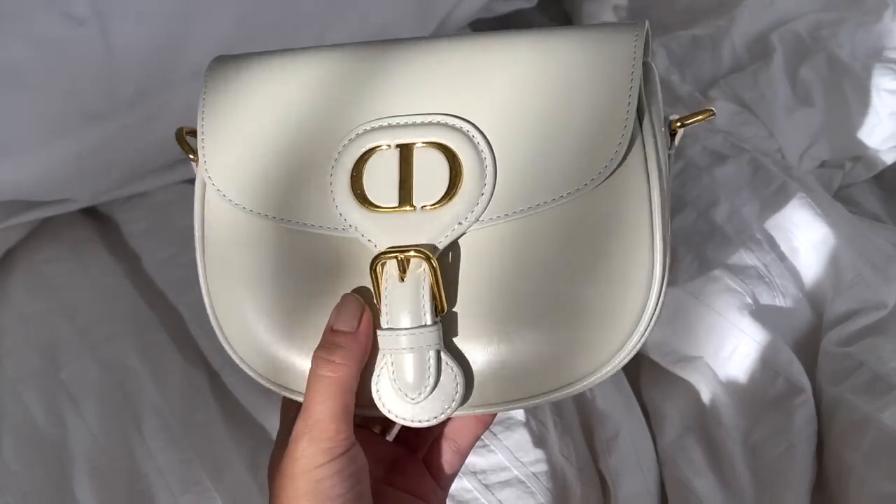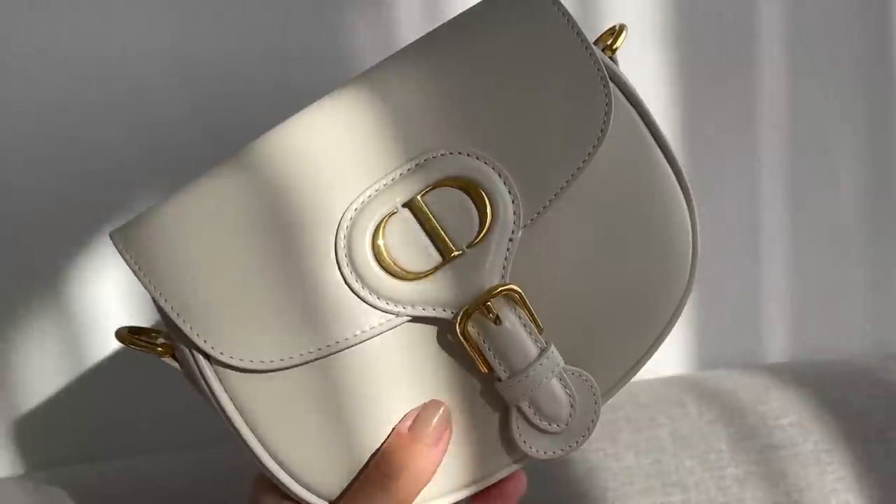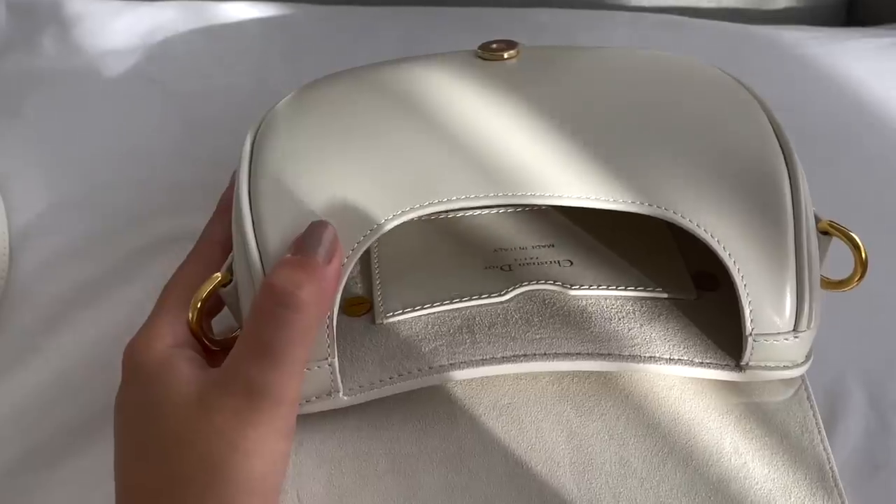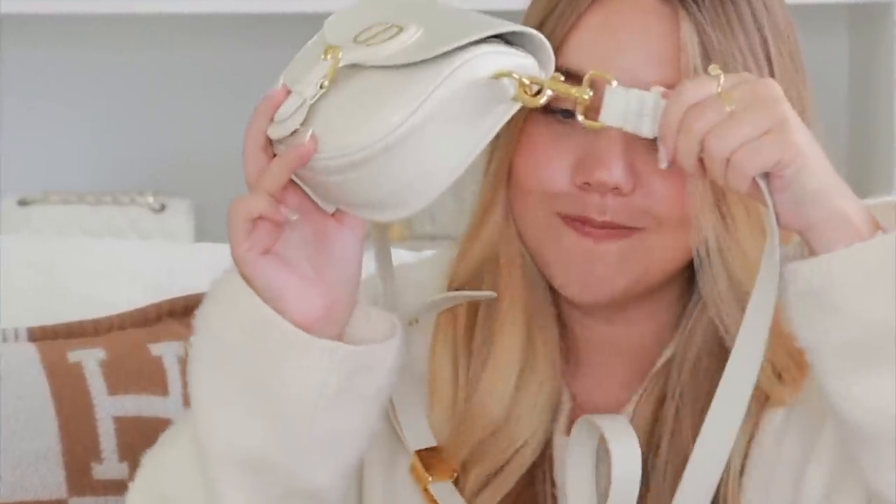The Dior Bobby Bag has been one of my most used bags this past year. It doesn't fit my phone but it's very comfortable. It says '30 Montaigne' on the back and has a back pocket I love. The opening isn't the most comfortable and it has a magnetic closure. I accidentally adjusted the strap all the way and can't undo it — I'll take it to the store to get it fixed. The hardware and leather are both amazing. I'd buy it in the medium size.